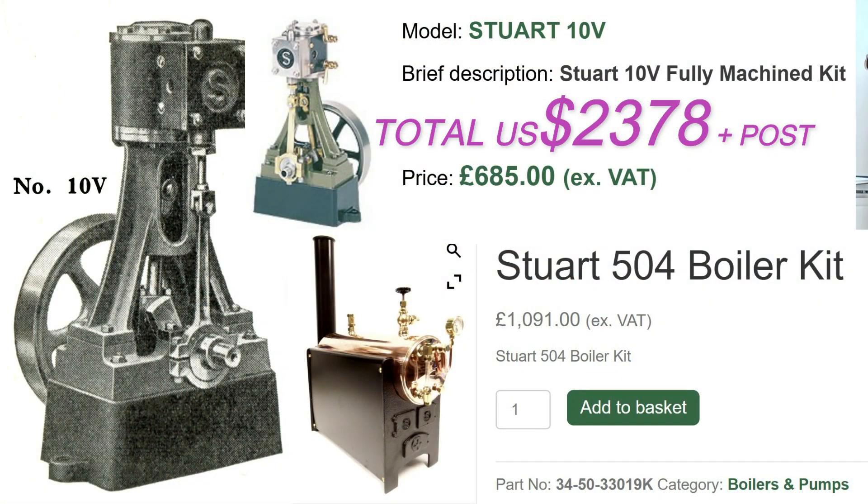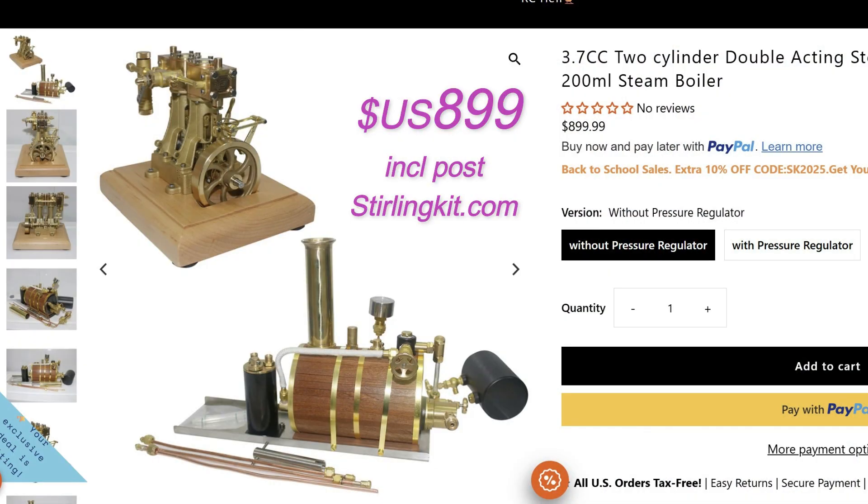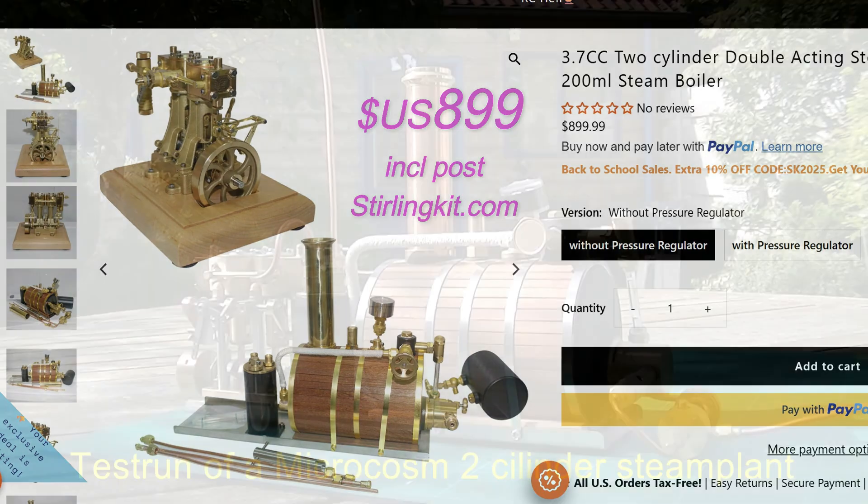Looking yesterday at Stuart's website — look at the prices. This is for a simple boiler and a single cylinder engine. In the last 10 years the price of ready-built steam supplies has plummeted with the very comprehensive range of gear from Microcosm and OCMO.